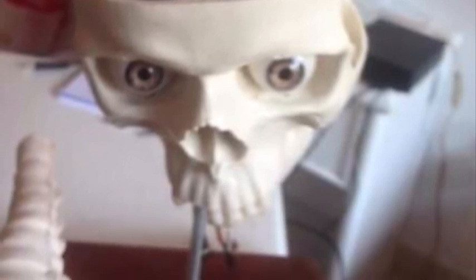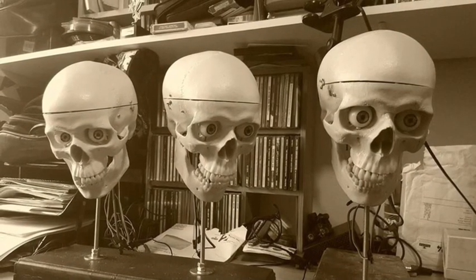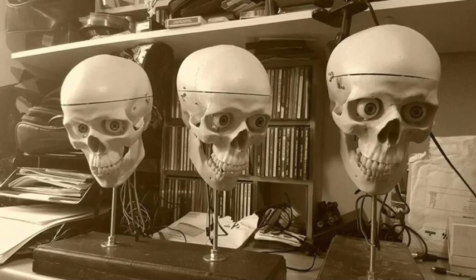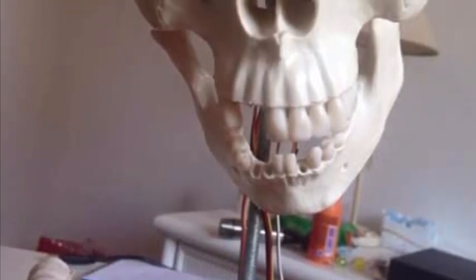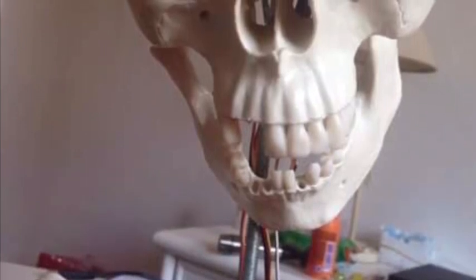Here are my three animated skulls, commissioned for a bar in Spain. They sat on a shelf above the bar and sang to customers - very amusing. They had up and down movement of the head, left and right movement of the head, eye movement left and right, and jaw movement. They were computer controlled and also sound activated for the mouth, so the singing was in time with the mouth movement. The bar has since sadly closed and I've used them for lots and lots of events.